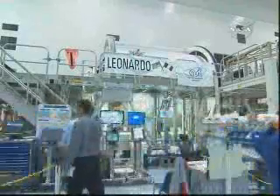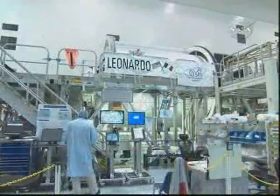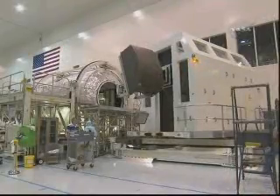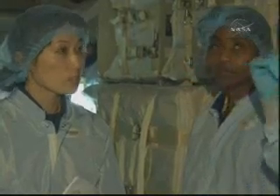STS-131 will fly the Leonardo MPLM, packed with over four tons of equipment for transfer to station during the module's last round trip to the ISS. The biggest challenges on STS-131 are to be able to complete the transfer in the allotted time, as some hardware has constraints and needs to be transferred in a certain order and in a certain way.